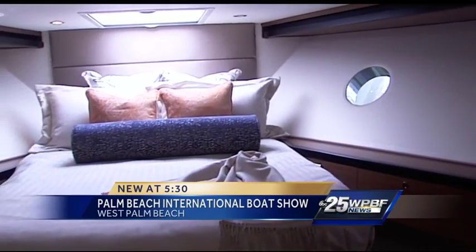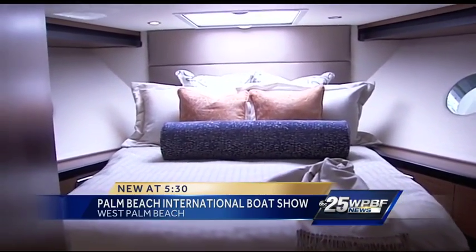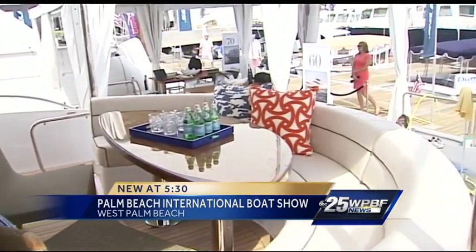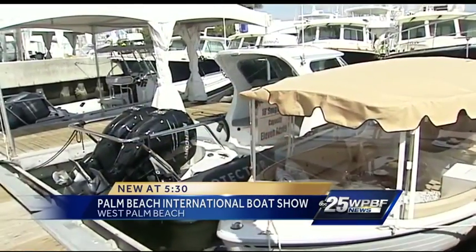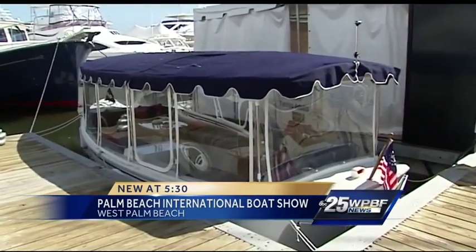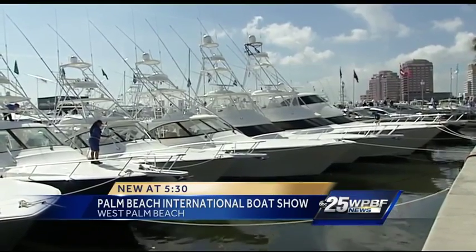Most of these are just to look at, but you can buy the boats — you just need to schedule a tour with a broker if you're interested. These are hundreds of millions of dollars in some cases. There's $1.5 billion worth of inventory at the show this year.